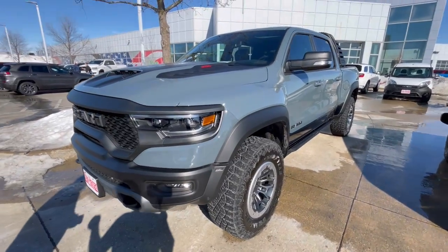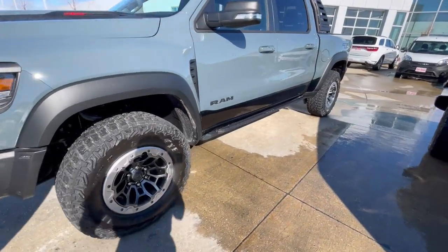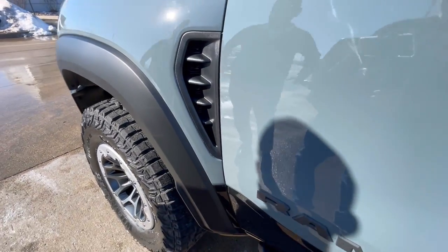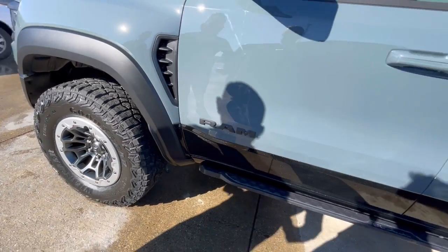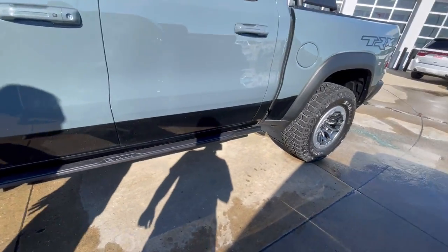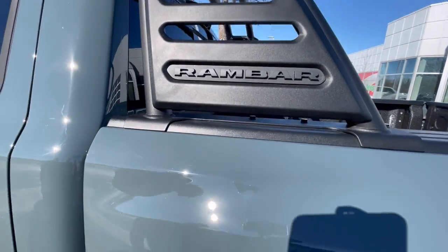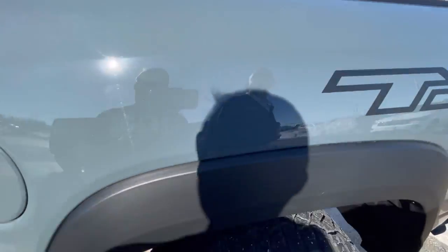I appreciate having the opportunity to sell you this car. I'm sorry that it's not as clean as it should be. It's just so wet out. Yeah, there's nothing you can do about that.